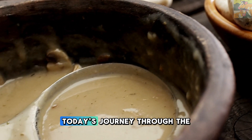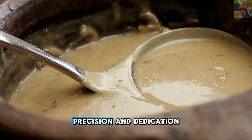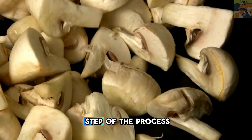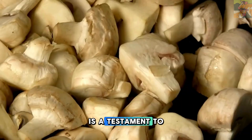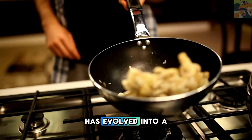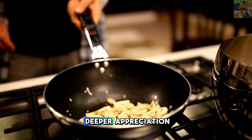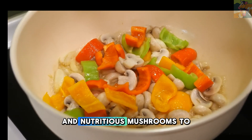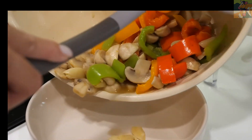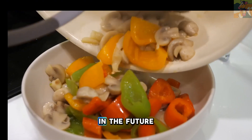Ladies and gentlemen, today's journey through the world of mushroom farming has revealed the fascinating blend of science, precision, and dedication that goes into every step of the process. From preparing the perfect substrate to ensuring the ideal growing conditions, mushroom cultivation is a testament to how traditional farming has evolved into a modern, high-tech industry. We hope this video has given you a deeper appreciation for the incredible work that goes into bringing these delicious and nutritious mushrooms to our tables. Thank you for joining us, and we look forward to exploring more agricultural innovations with you in the future.